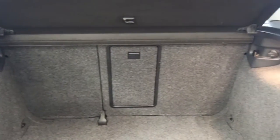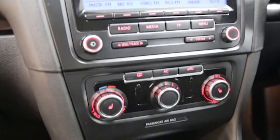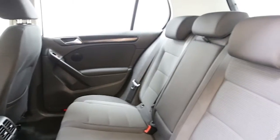air conditioning, 16-inch alloys, CD player, electric windows and mirrors, automatic lighting control, auxiliary audio input, adjustable steering column, ABS and tinted windows.